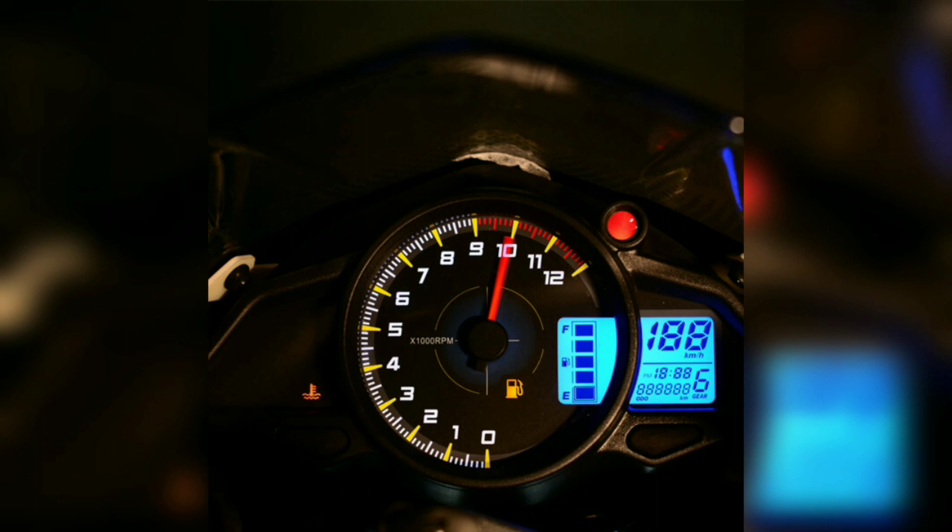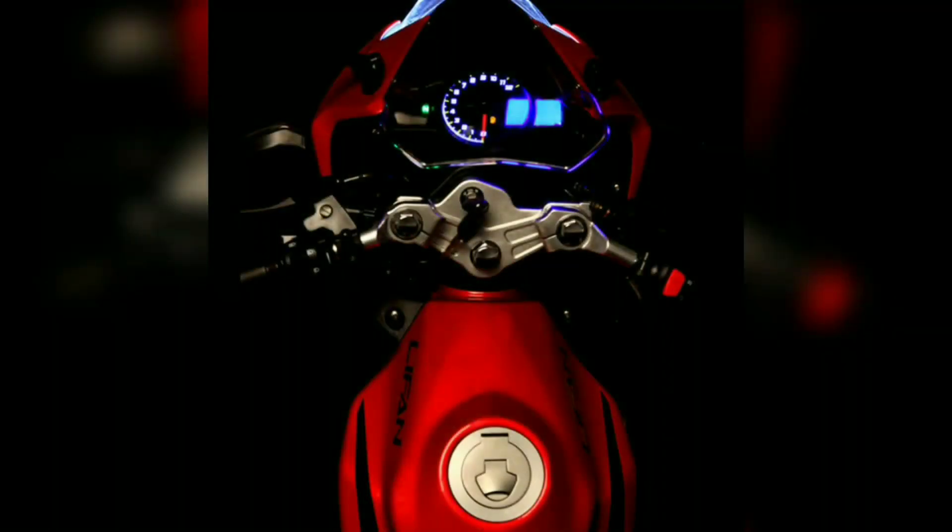The meter has a very beautiful look and is very good at night. The fuel tank is very sporty and good, with a capacity of 14 liters.